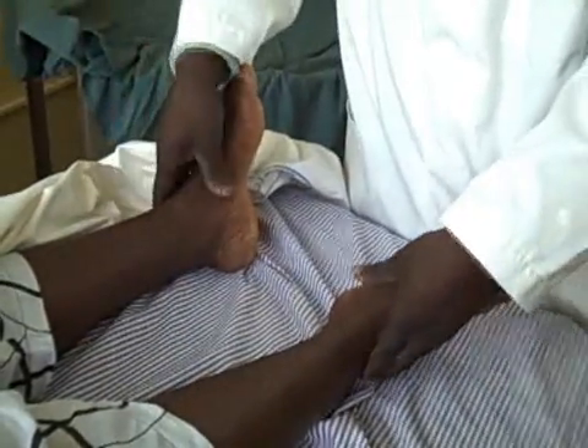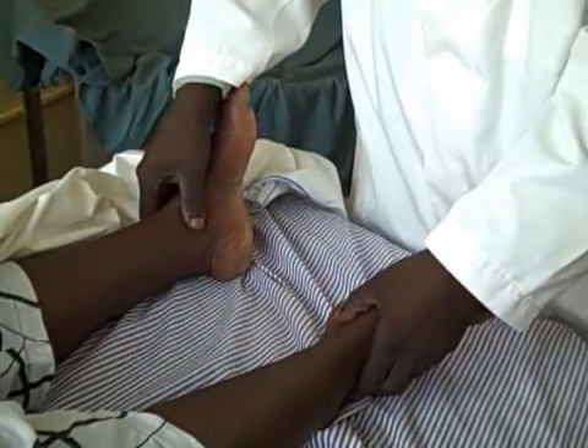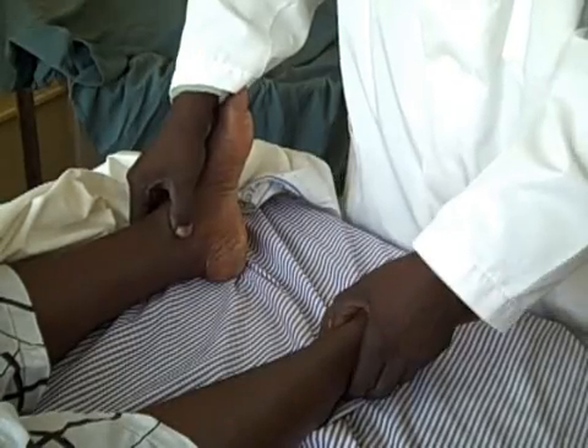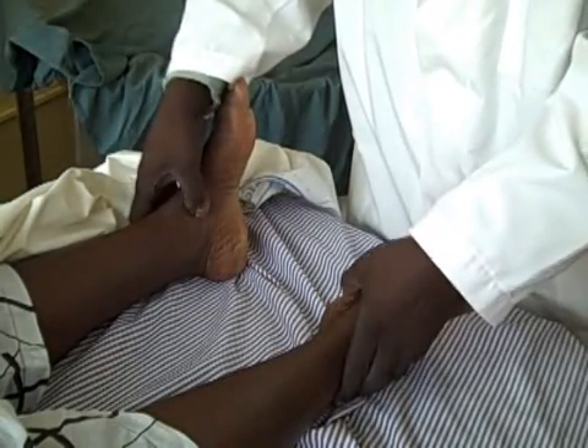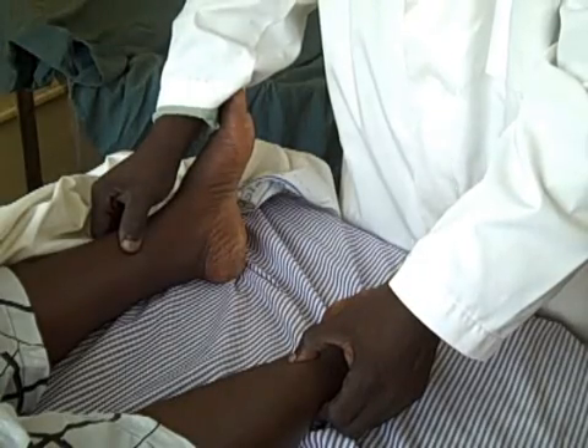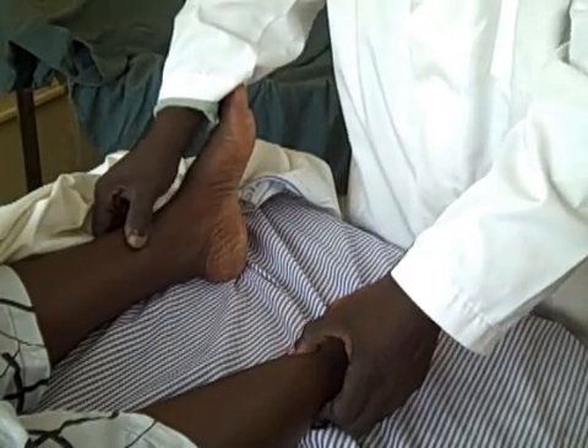We then move to the extremities, standing at the foot end of the bed, and check for pitting edema. You locate the medial malleolus and use the pulp of your thumb to press on it gently for about 10 to 15 seconds, then check for dipping, which will signify edema.